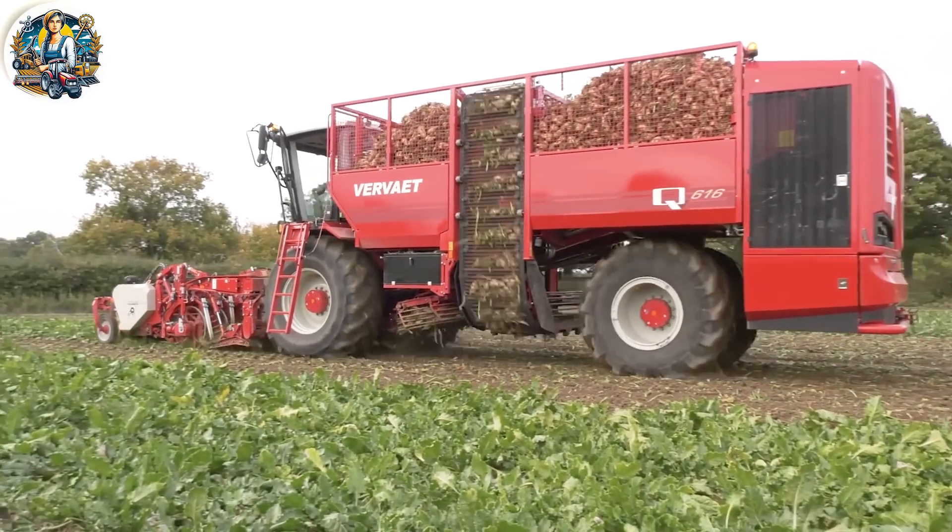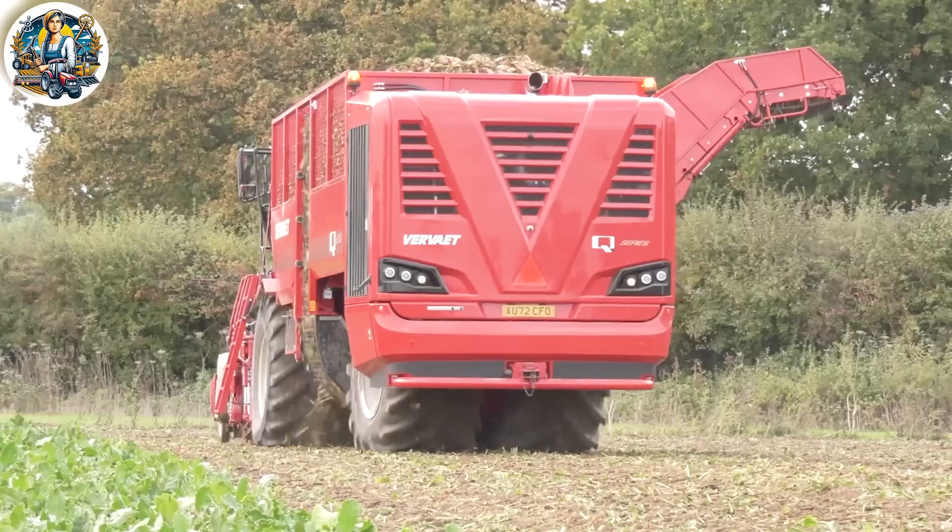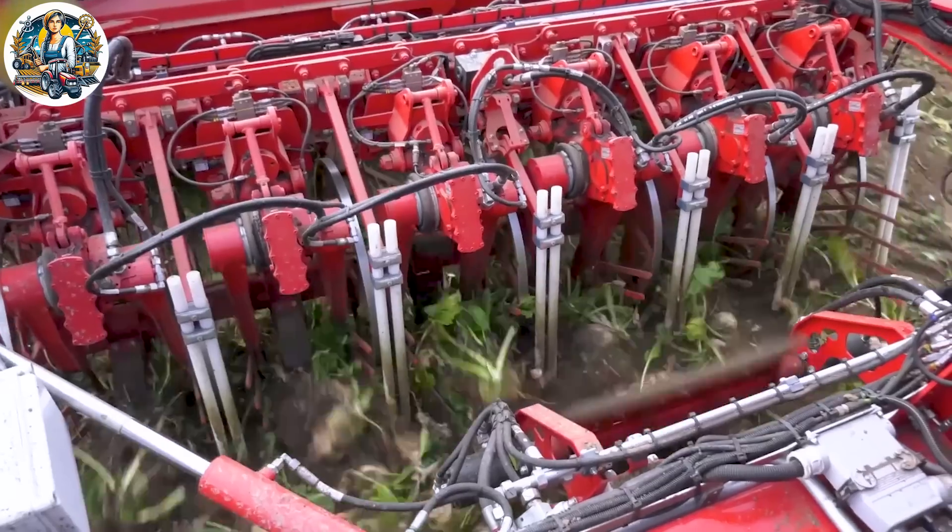The automation and precision of the sugar beet harvesting machine ensure rapid harvesting, enhancing productivity in the sugar industry.